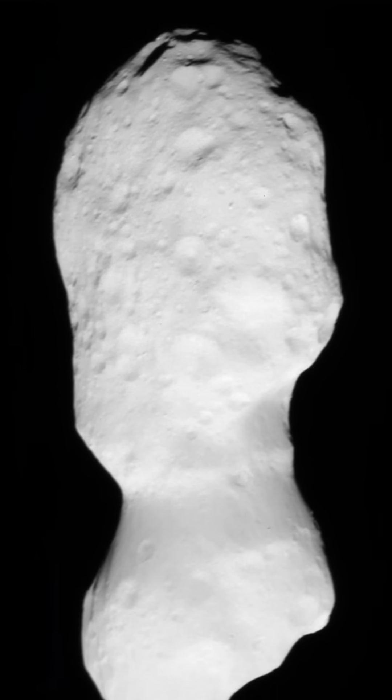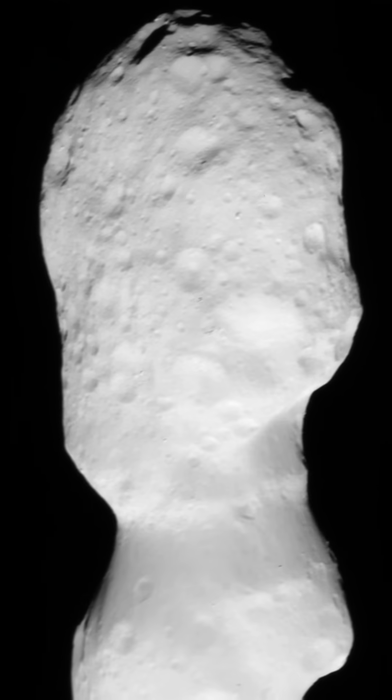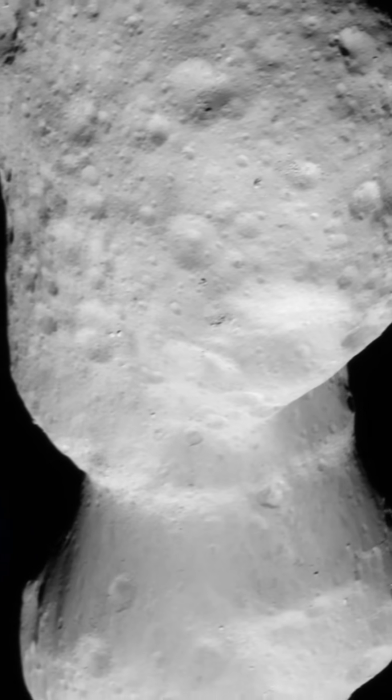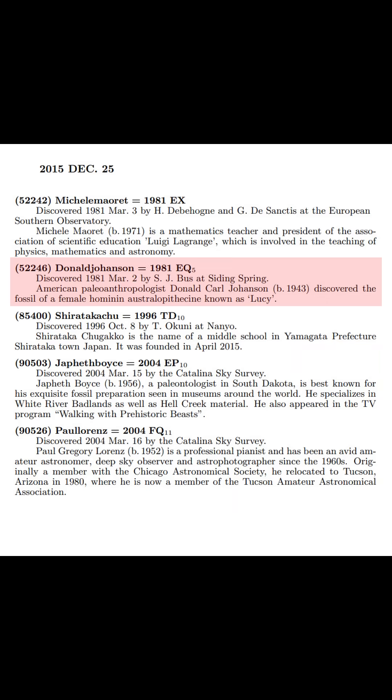While the asteroid was discovered in 1981, the name Donald Johansson wasn't given to it until 2015, when the mission designers of Lucy realized that it would be a destination on the flight. Donald Johansson being the paleontologist who discovered the early hominid skeleton which he named Lucy.